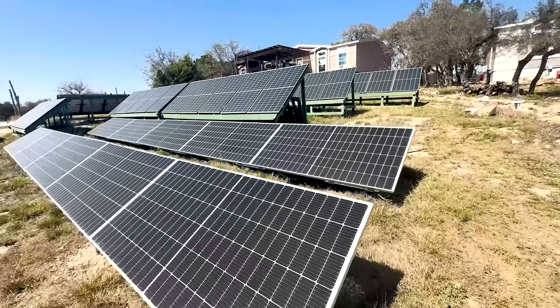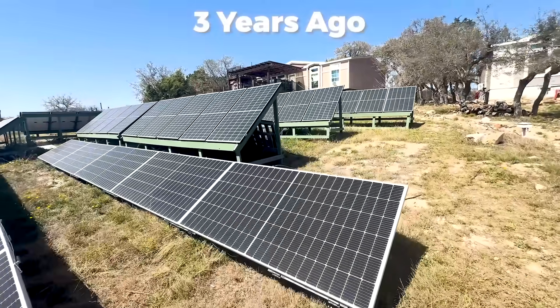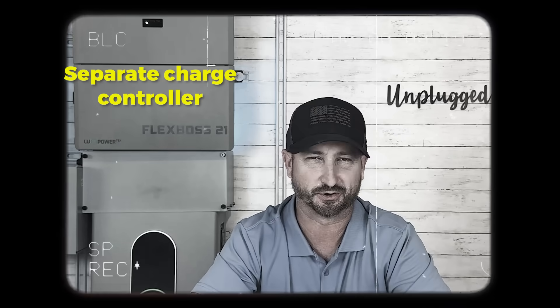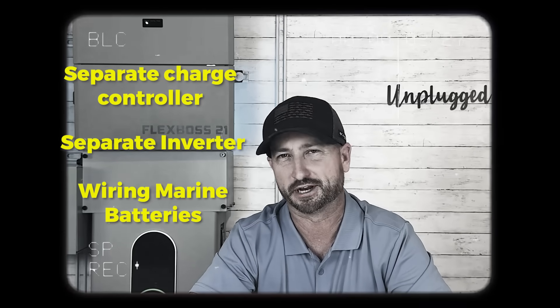I had my whole home solar system installed about three years ago, so I've got a pretty good amount of experience. But going back all the way to 2013, I've been working with tiny solar equipment — separate charge controllers, separate inverters, wiring marine batteries.